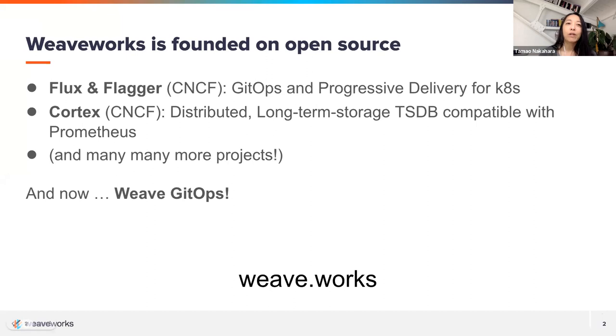Pinky and I all work for a company called Weaveworks. If this is your first time coming to one of our series talks, welcome — maybe you came to us through our meetup groups. As a company, we're a startup based in San Francisco, London, New York, Berlin, and a few other cities, with a very distributed team.